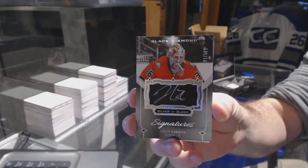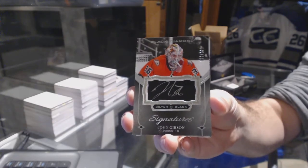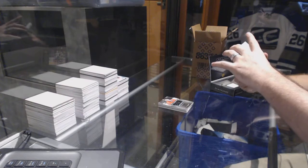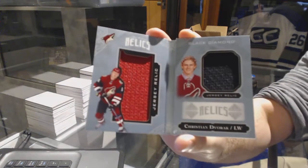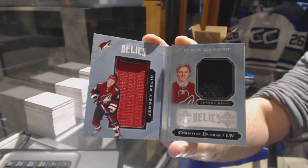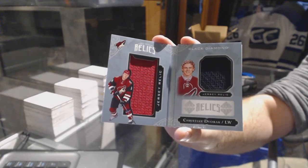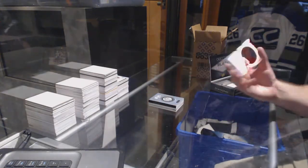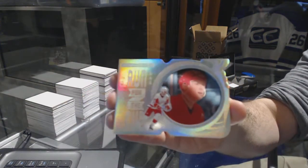For the Anaheim Ducks, number 2 of 125 silver on black, John Gibson. For the Arizona Coyotes, number 299 rookie booklet relics, Christian Dvorak.